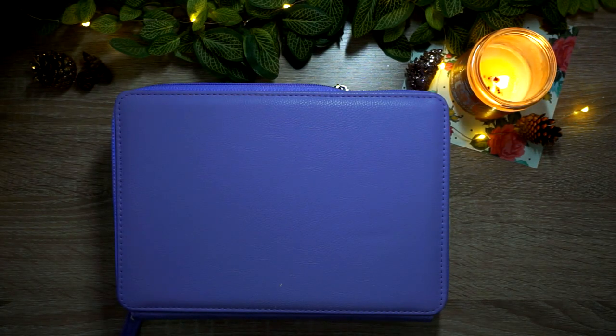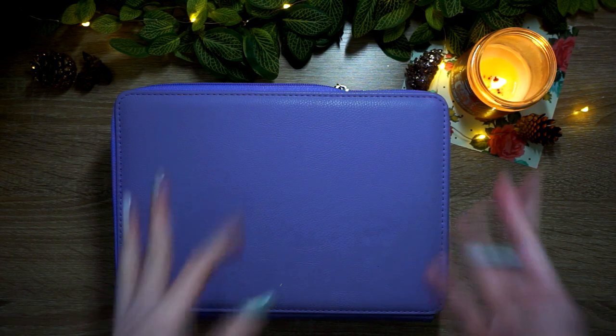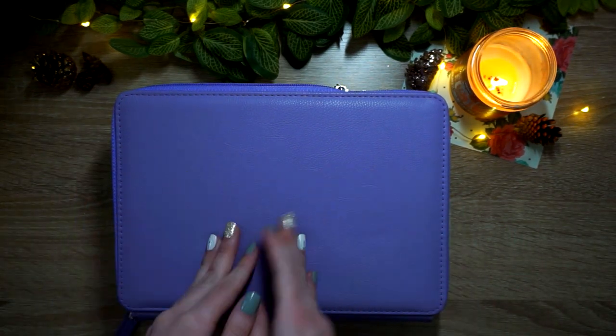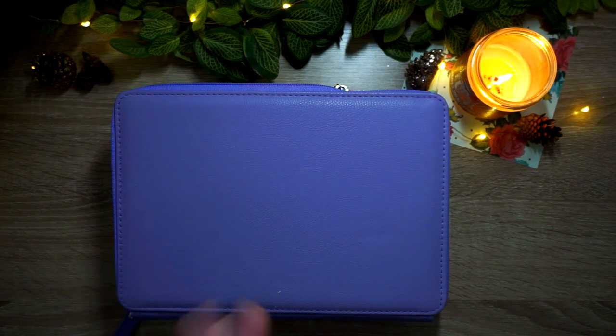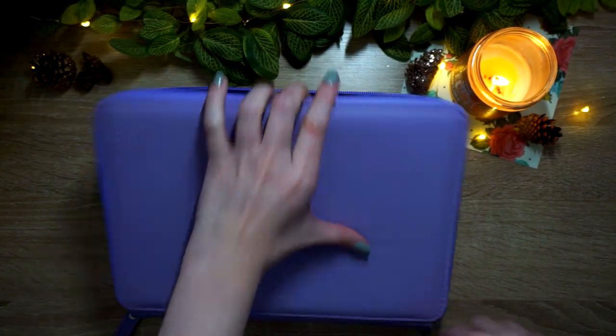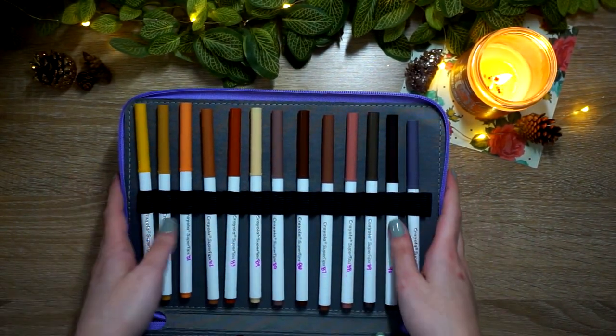Next is my most used water-based medium. I would say I didn't reach for water-based products very often at all this year — the option to just use alcohol markers always hindered me from reaching for water-based mediums. But out of the water-based mediums I do have, my Crayola Super Tips were definitely my favorite.